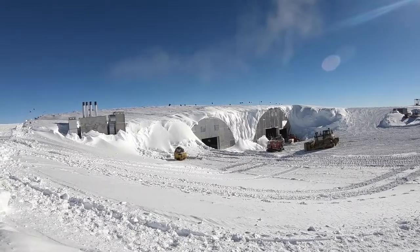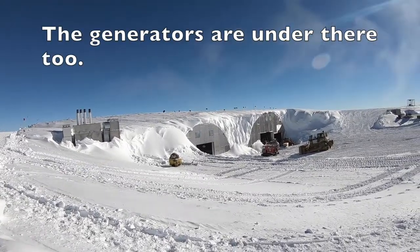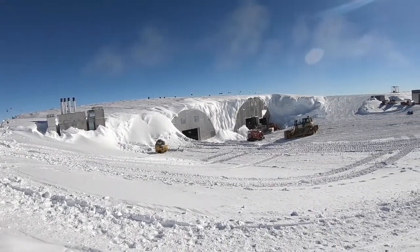These are old Navy Quonset huts that have been here since the 50s — they've been buried. They're storage facilities for some of the vehicles, because the wind is strong enough here to blow the snow inside of a closed-up vehicle.